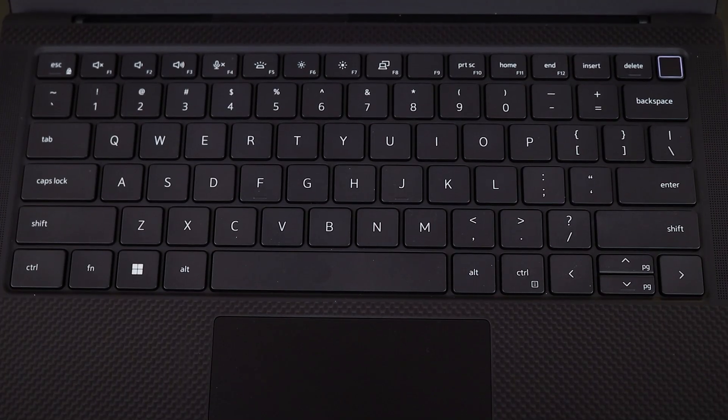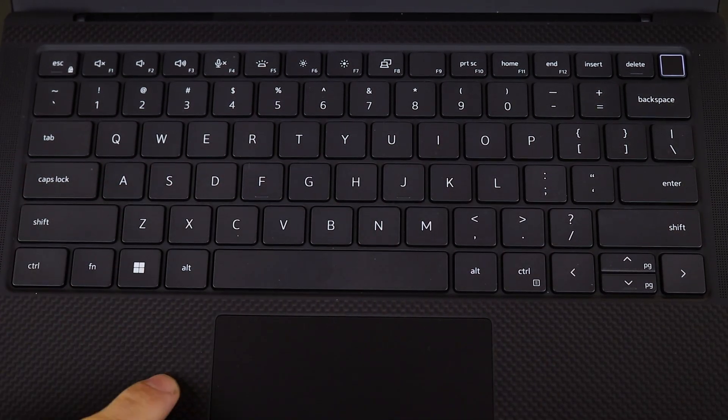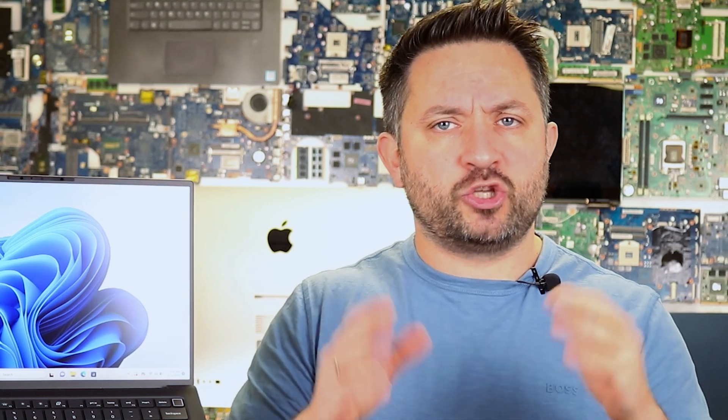The keyboard is typical for Dell — comfortable with soft key travel and good tactile feedback. It has backlighting. The trackpad is large, glass-coated, and responsive. Nothing groundbreaking, but both are solid and reliable. The speakers are loud and clear, but not outstanding — just good, nothing more, nothing less.